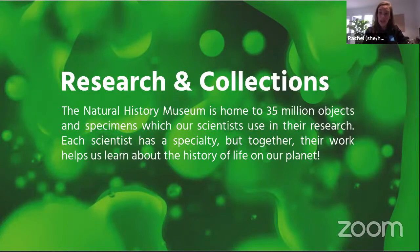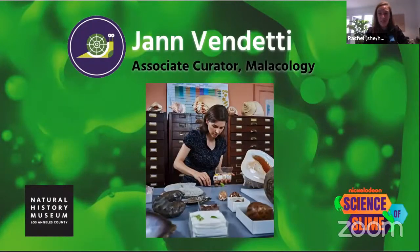Each scientist has a special area of focus for the research, but together they're helping to build the history of life on our planet. Today we're going to meet with Dr. Jan Venditti, Associate Curator of Malacology. Malacology is the study of mollusks. Dr. Venditti, our resident snail specialist, is going to give us a glimpse into the wonderful world of mollusks. From our gardens to the sea, we'll learn about Jan's research and how this extremely diverse group of organisms has adapted its use of slime for different environments.